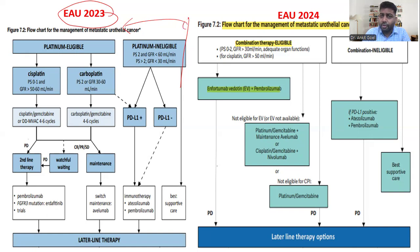There is now level one evidence based on which the guidelines have changed. The current guidelines recommend checking performance status, GFR greater than 30, and normal organ function including renal function. If criteria are met, the first-line treatment is now enfortumab vedotin plus pembrolizumab. This antibody-drug conjugate combined with immunotherapy has become the new first-line for metastatic urothelial cancer.